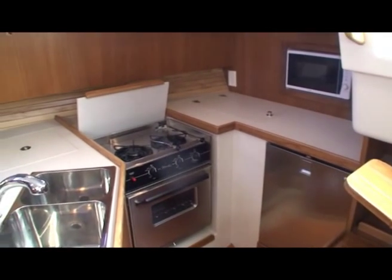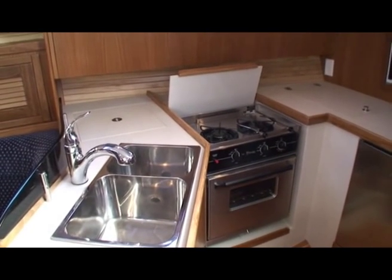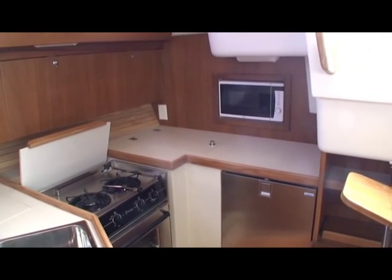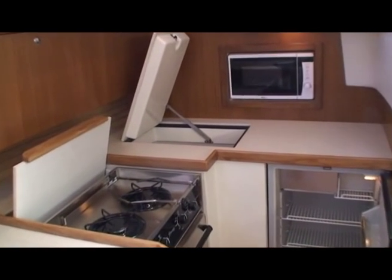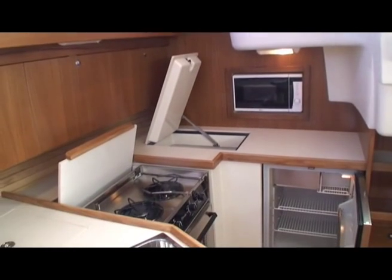Just to the starboard side of the companionway stairs is the galley with double sinks, stove and oven, a stainless steel front-door fridge, and a microwave. Further outboard is an ice box which can be converted into a second fridge. It's a really roomy galley.